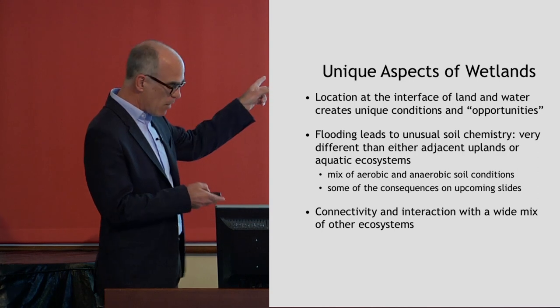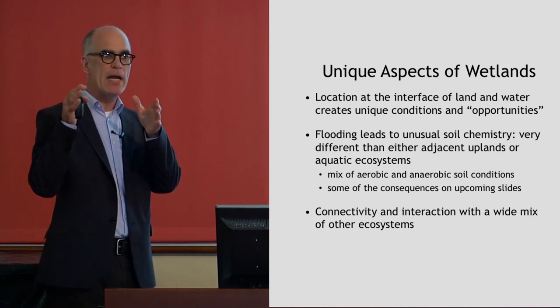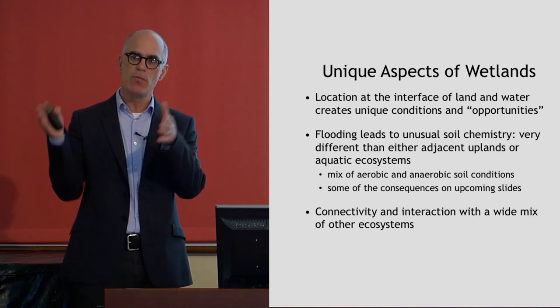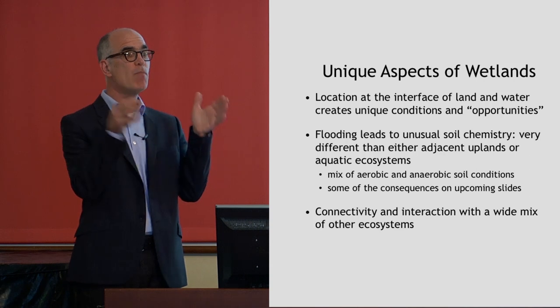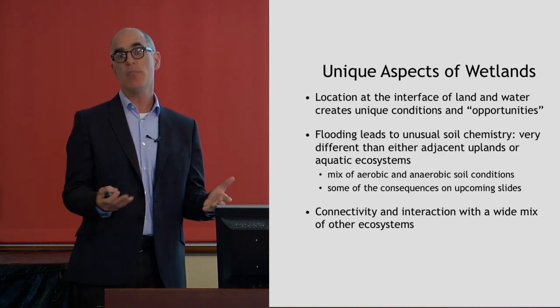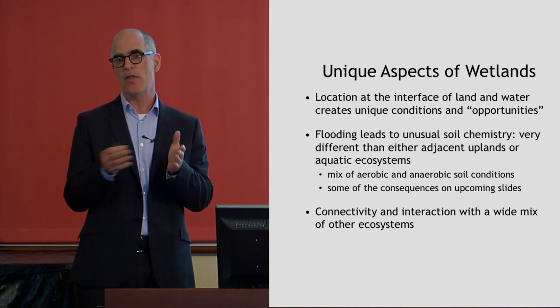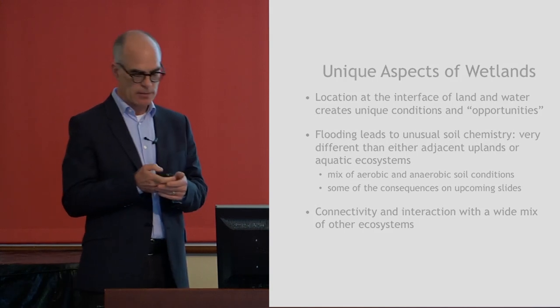Wetlands have an important connectivity because of where they are in the landscape — right on the edge of the watershed, right on the edge of the water. Material moves through them, water, nutrients, sediments, and animals move through them as well. They provide an important connection or passageway for other ecosystems.